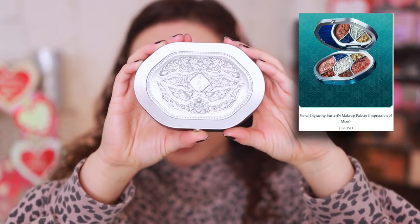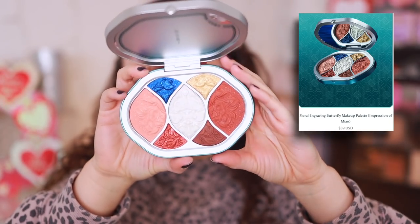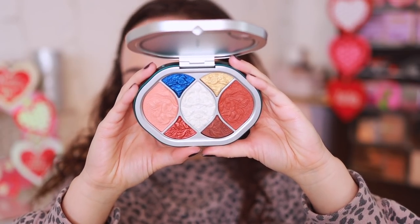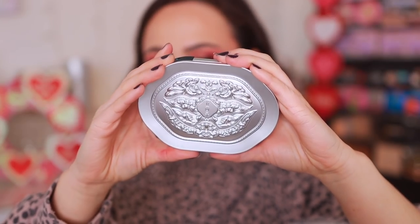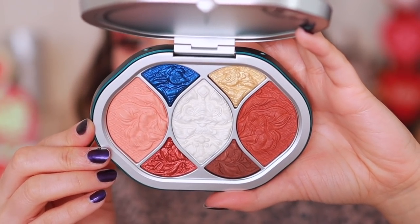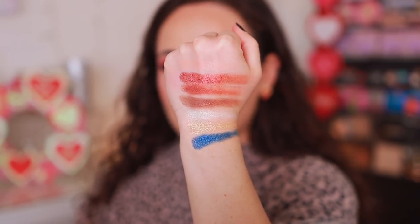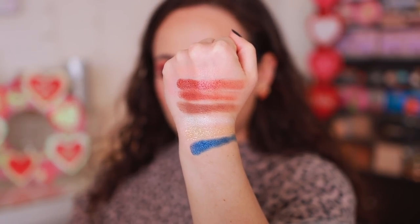Let me show you the actual palettes I'm debating between. This is the floral engraving butterfly makeup palette — look at the beautiful packaging. You open it up and here's what it looks like. I never touch these before I use them on camera because I just want you to see how pretty they are. The design inspiration is inspired by Mao silver jewelry and butterfly patterns typical in the art of the Mao people, so this is a nod to that culture. The engraving really is art — look at how detailed that is. It has both matte and shimmer textures, and you can use it for eyeshadow, highlighter, or blush.